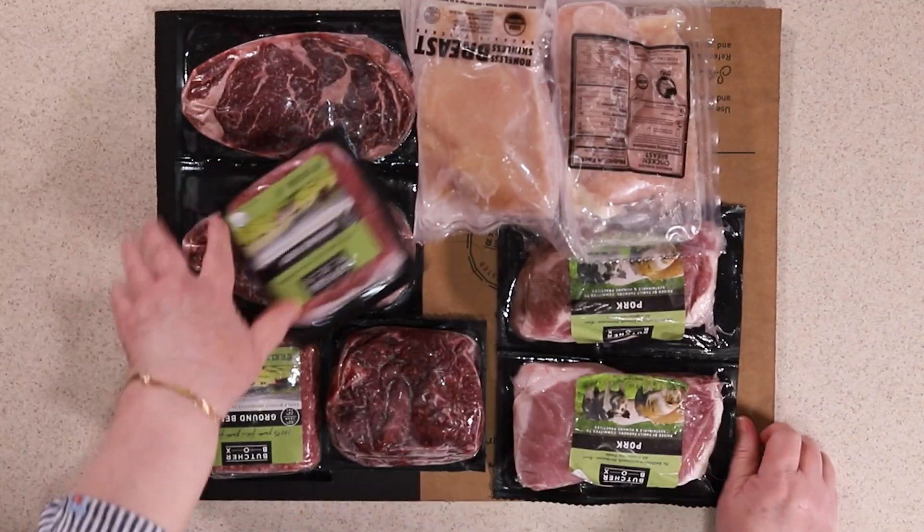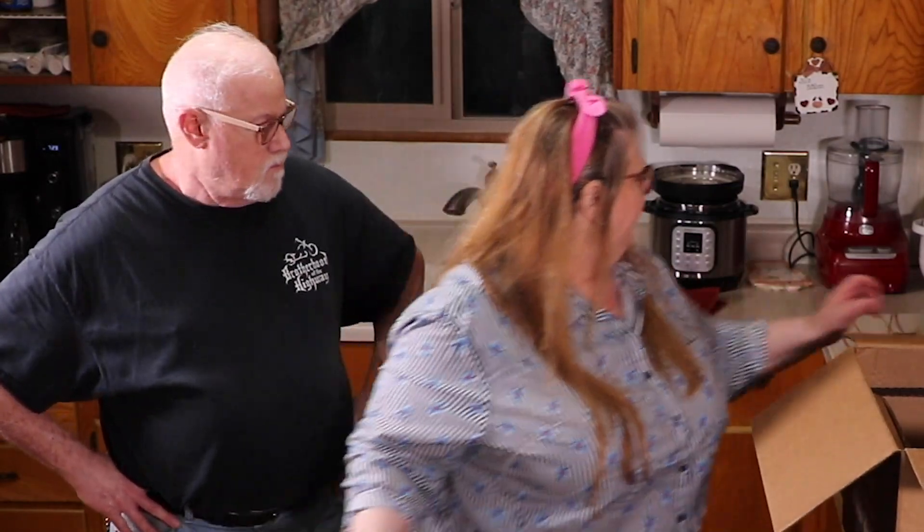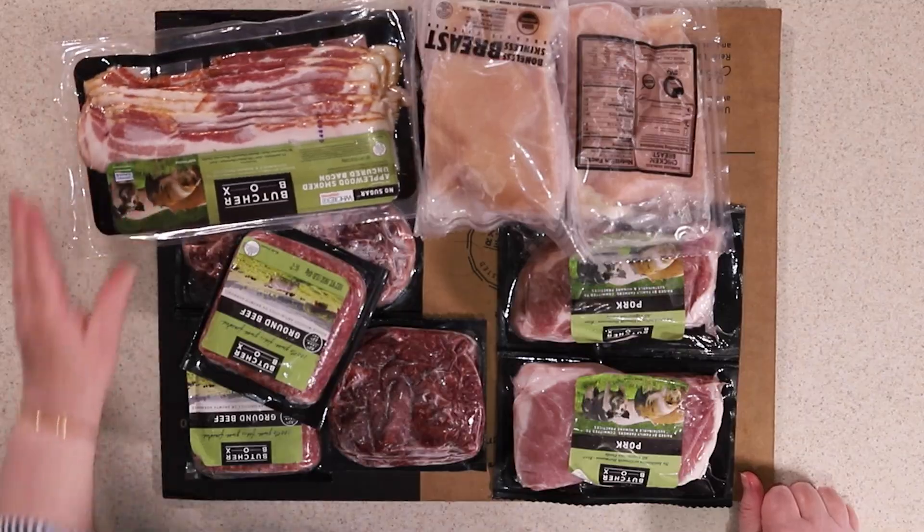I'm going to put a link below, and if you sign up through my link you'll get twenty dollars off your first box and a package of bacon. I have some bacon here — we didn't get it this time but we've gotten it before: applewood smoked uncured bacon with no sugar added. So sign up at my link and get your free bacon and twenty dollars off your first box.